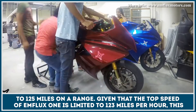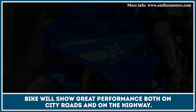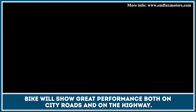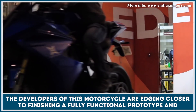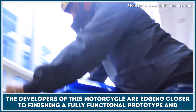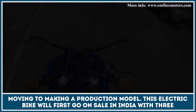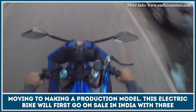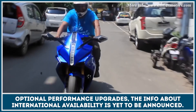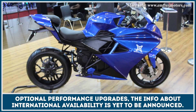Given that the top speed of the EM Flux 1 is limited to 123 miles per hour, this bike will show great performance both on city roads and on the highway. The developers are edging closer to finishing a fully functional prototype and moving to a production model. This electric bike will first go on sale in India with free optional performance upgrades, while information about international availability is yet to be announced.